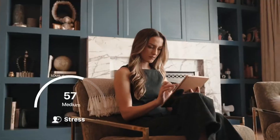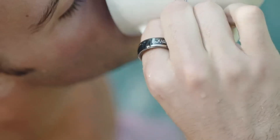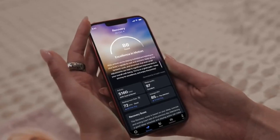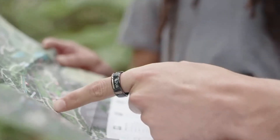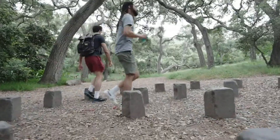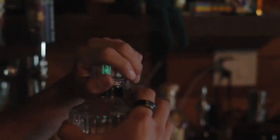Beyond health tracking, the Nova Smart Ring offers seamless connectivity, providing notifications for calls, texts, emails, and social media updates, and supports mobile payments with a simple tap. With up to seven days of battery life, water resistance up to 50 meters, and a variety of stylish designs, the Nova Smart Ring is the ultimate blend of technology and sophistication. Available now in the UAE, it's your gateway to the future of wearable innovation.